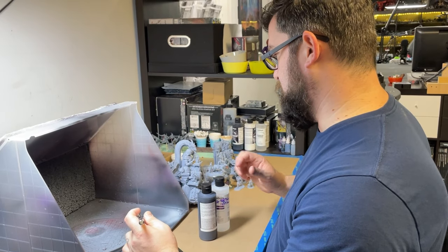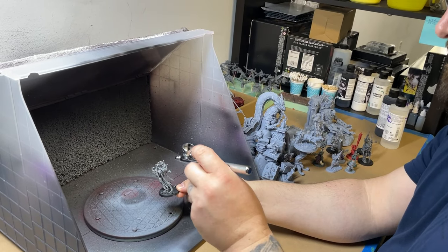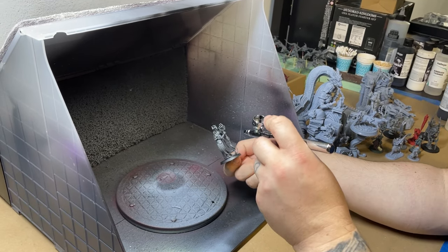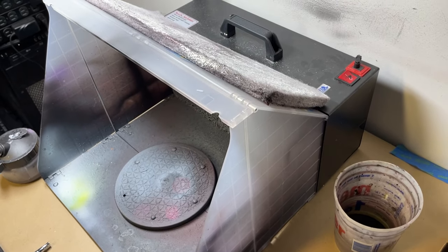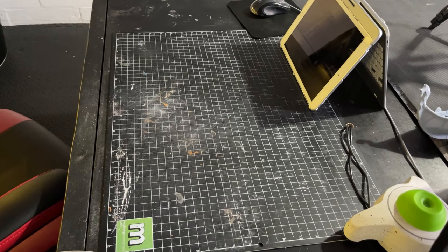With an airbrush booth — which is more of a static space item — I can paint things inside the booth, which works great except when I'm building giant dioramas that won't fit inside it. Many booths come with a turntable and have ventilation built in. They have a double filter or filtering system that prevents spray from escaping the booth, so you don't necessarily have to vent to the outside.